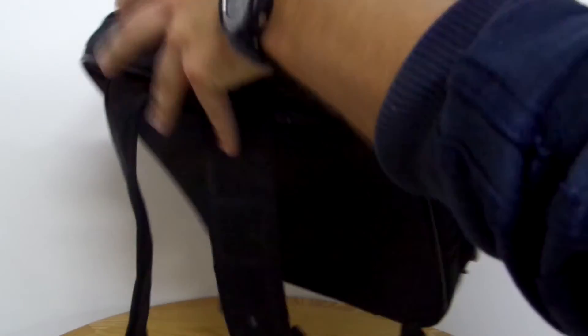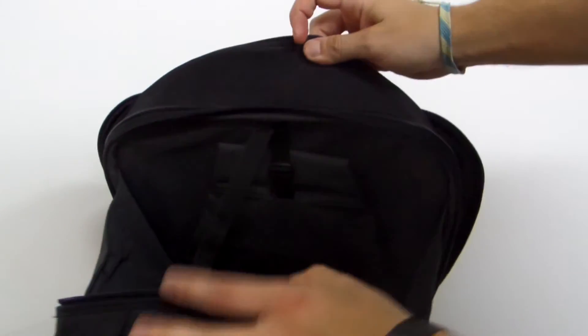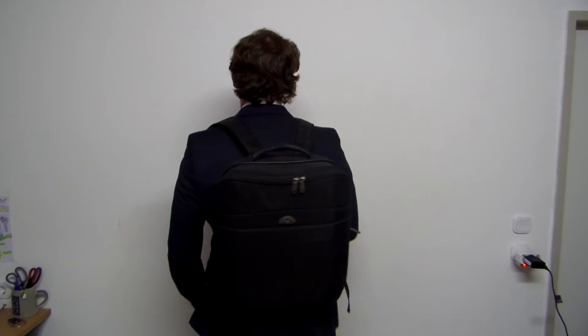I do not normally carry it around with me because of the weight — it's way too heavy for a backpack this size. Protection and style? Yes and yes, definitely. But as I normally don't wear a suit, I can go for something less formal and less weighty.